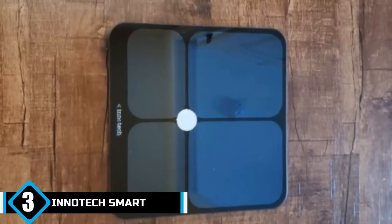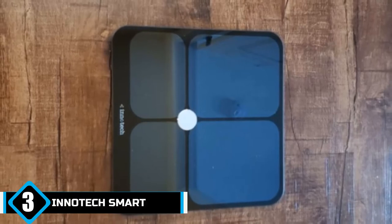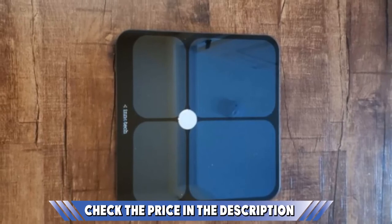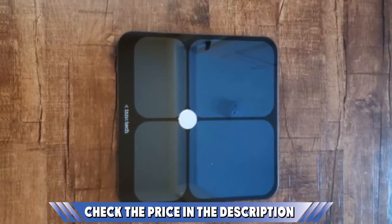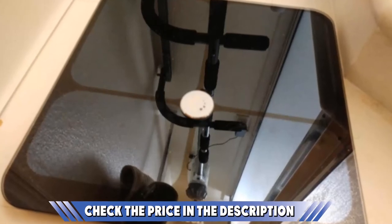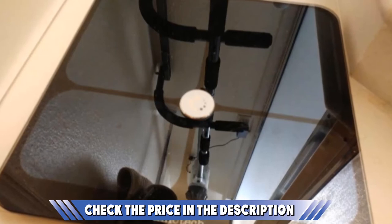It accurately checks nine essential body measurements that will motivate users to keep pushing to attain their goals. Regardless of how gradual it is, seeing your body metrics readings is the best motivation. The InnoTech analyzes body weight, body fat percentage, muscle mass, BMI, BMR, visceral fat, protein, and body mass.